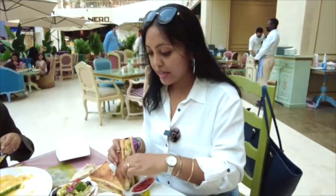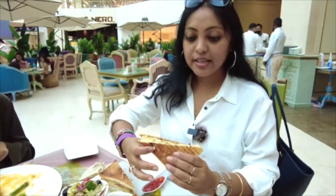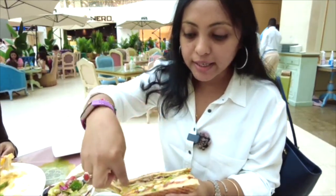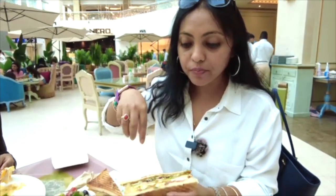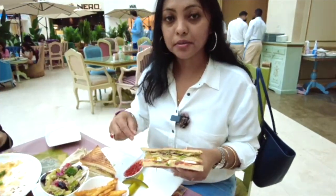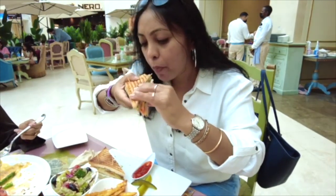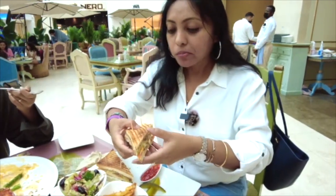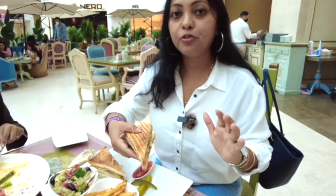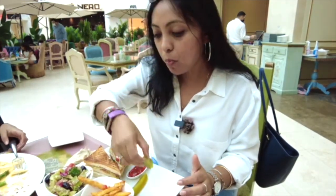Now I'm going to try the club sandwich. It has a layer of cheese with tomatoes, boiled eggs, and a layer of chicken, served with some fries, salad, and pickles. This is so good — it's white bread, perfectly grilled. I love the pickles.